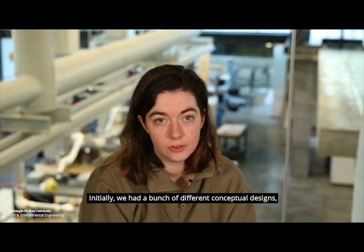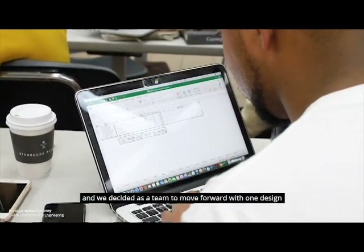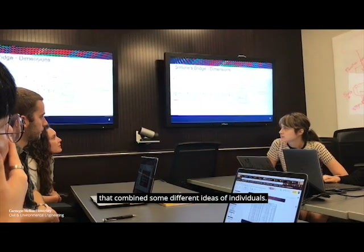Initially, we had a bunch of different conceptual designs. Everyone had come up with a drawing and done different sample calculations, and we decided as a team to move forward with one design that combined some different ideas from individuals.